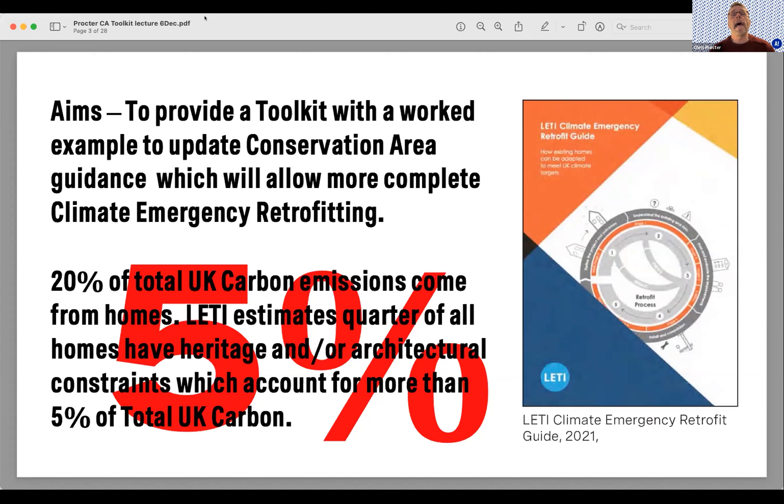This builds on the work that Letty did — the 2021 Climate Emergency Retrofit Guide — which estimated that 20% of UK total carbon emissions come from homes. Letty estimated that a quarter of those homes are in heritage or architecturally constrained properties. So 5% of total UK carbon emissions come from heritage or architecturally constrained homes — that's a sizable piece of the carbon budget we can't ignore.